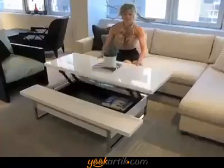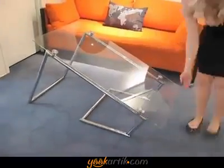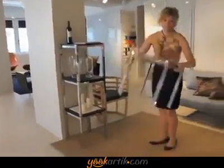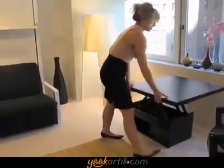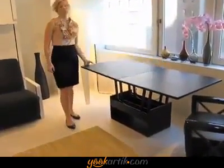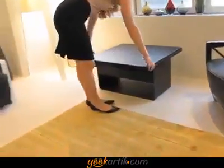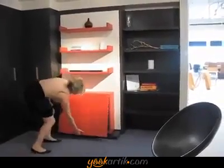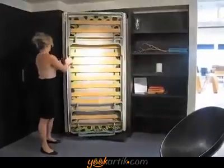Resource Furniture carries Clei, a remarkable line of space-saving products made in Italy. Resource Furniture is the United States importer and distributor for North America. Regardless of whatever video you see or pictures of these systems, everybody who comes into the showroom finds that these systems completely exceed their expectations — they work not only as well as they hope, but better than anybody ever anticipates. They are a revolution in the complete design of space-saving furniture, wall beds, Murphy beds. There's really nothing like them.